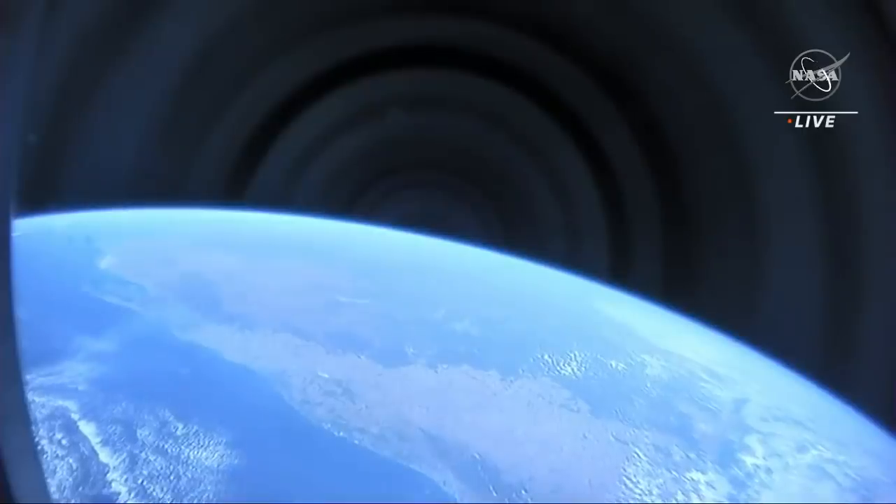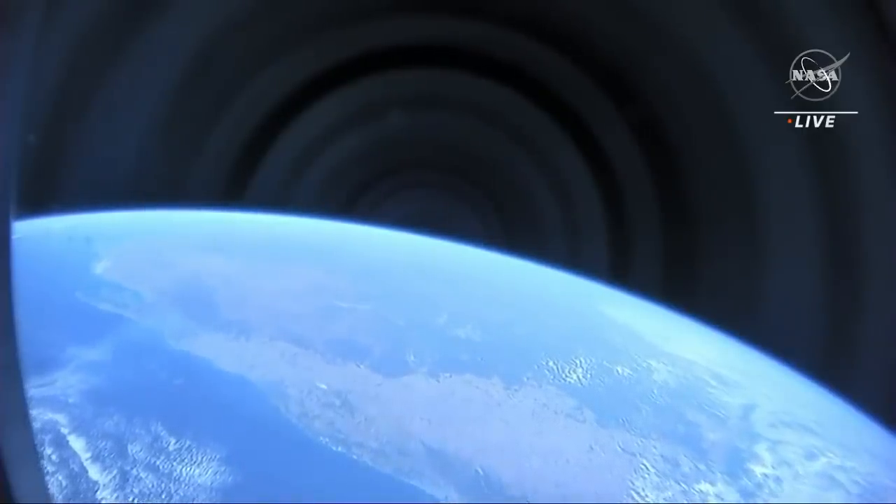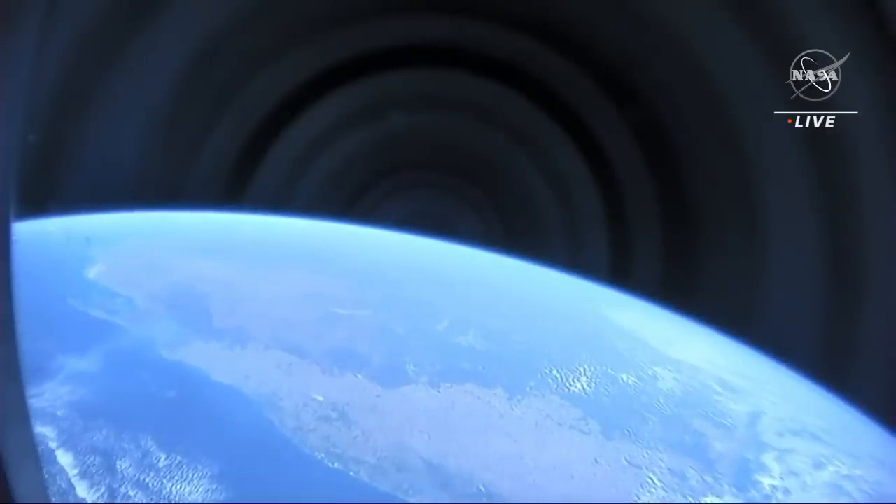It's been a wonderful ride up here, an incredible experience, and we'd like to talk about our spacecraft and a little bit about life on board.